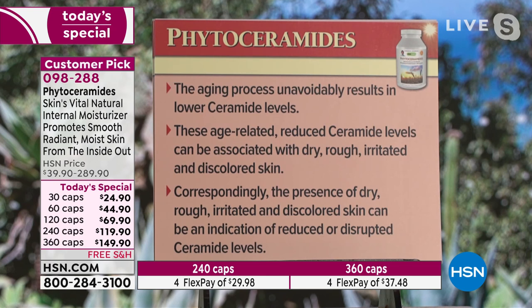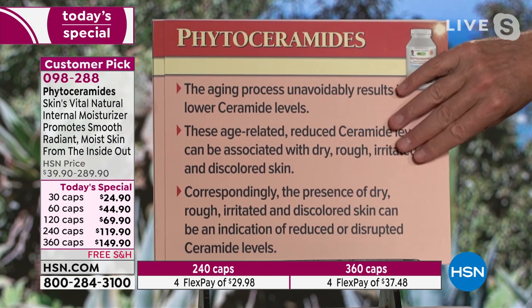The aging process unavoidably results in lower ceramide levels. These age-related reduced ceramide levels can be associated with dry, rough, irritated, and discolored skin. Correspondingly, the presence of dry, rough, irritated, and discolored skin can be an indication of reduced or disrupted ceramide levels. In fact, that's what the research says.